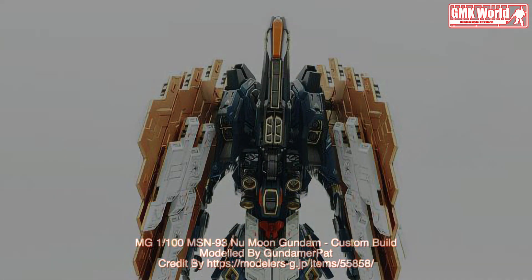Thank you for watching. For news and more information about Gundam Plastic Models Kits, please subscribe to GMK World Channel. Don't forget to click the join icon below to join GMK World member.